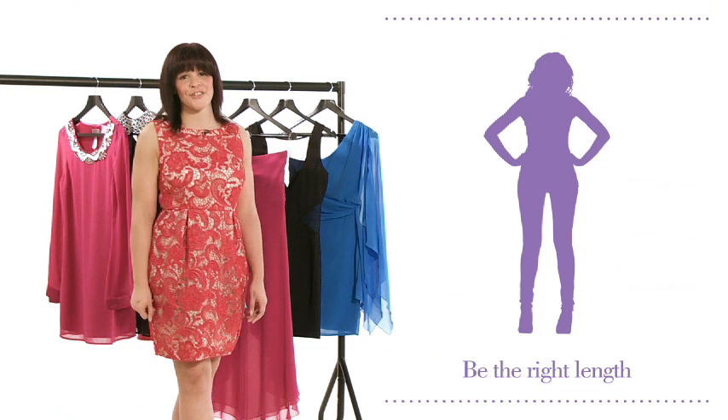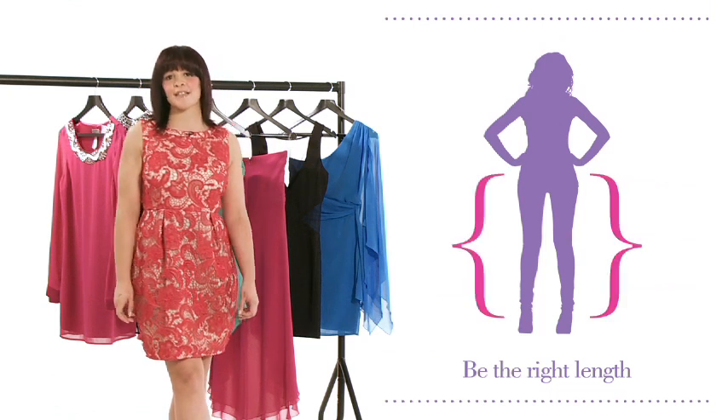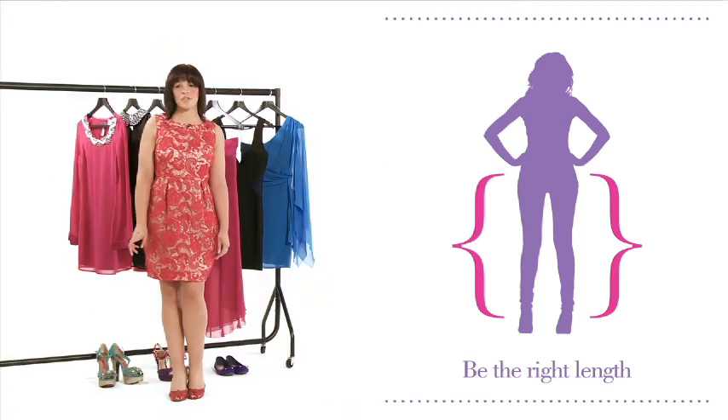Our length guide will show you where the dress is likely to finish on your body. This is based on a person who is an average height of 5 foot 6, so if you're taller or shorter, you'll need to take that into consideration.